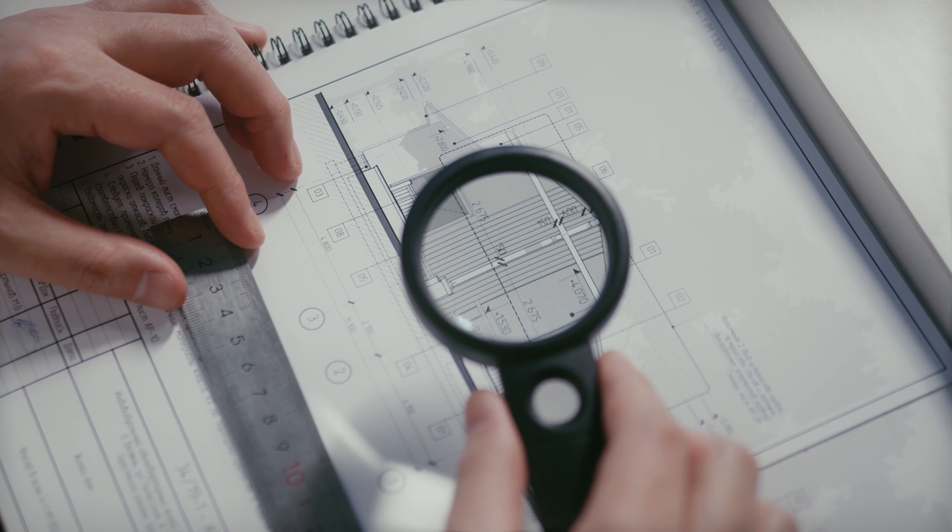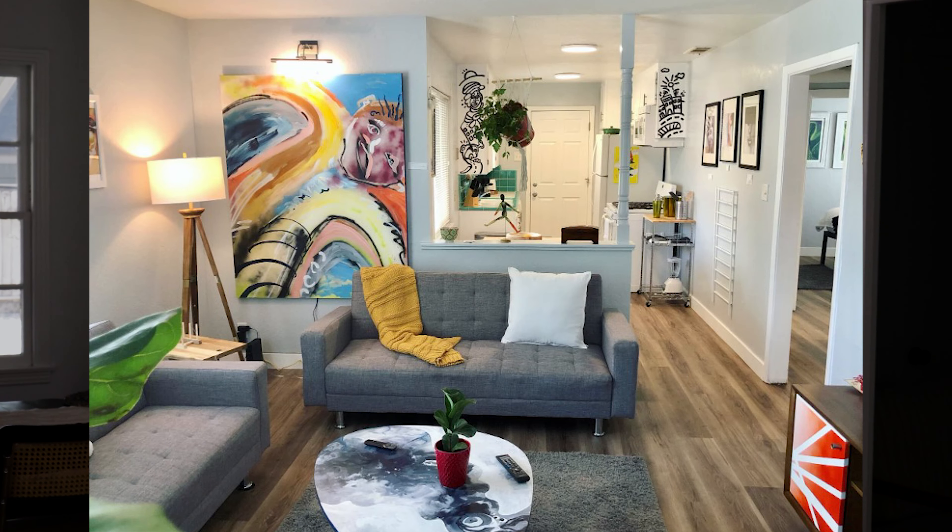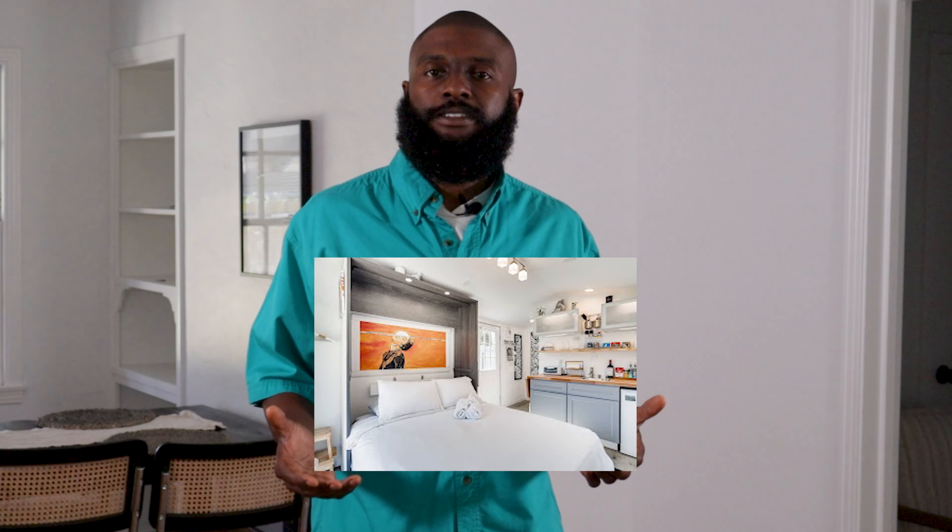The one thing I dedicate the most attention to in my STR business is serving my customer — serving my guests. I make sure that every single STR we set up specifically serves that customer. My company is called Art House ABB, so we cater to the artistic and creative community. Our Airbnbs are set up like art galleries, and people love to come see the art and support artists. By serving a specific guest, we're able to separate ourselves from the competition and stay competitive in this market, which in 2023 is exactly what you need to do as an STR operator.